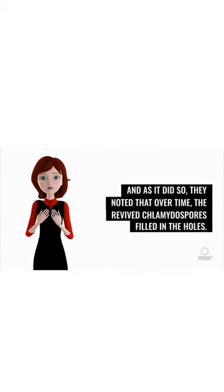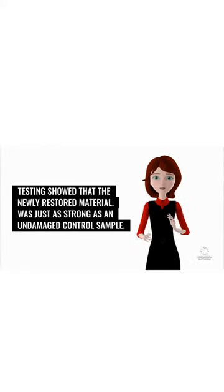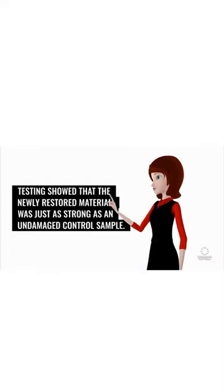And as it did so, they noted that over time, the revived chlamydospores filled in the holes. Testing showed that the newly restored material was just as strong as an undamaged control sample.